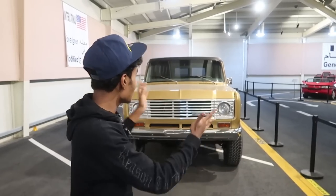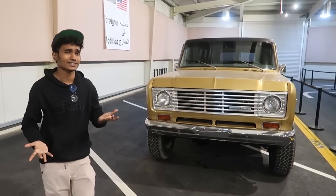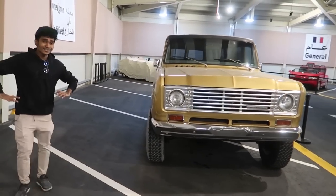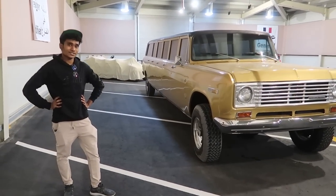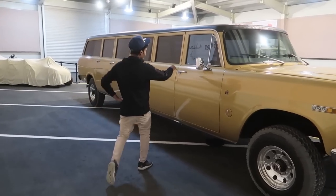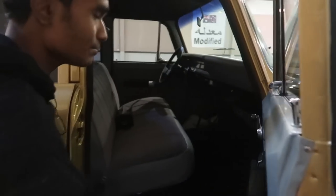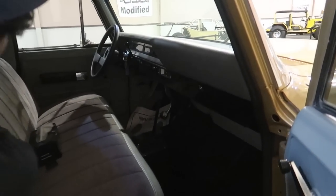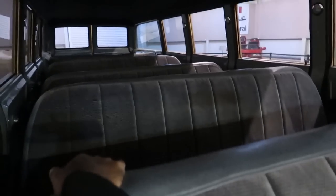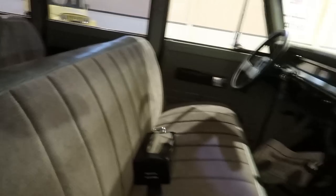Over here we have an SUV from International. You might be wondering what the unique element of this car is. Let me show you the interior — it's in pretty pristine condition. Honestly, it looks like a school bus inside.